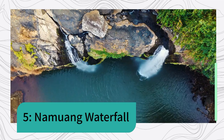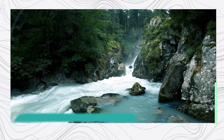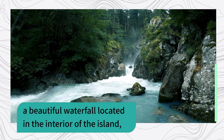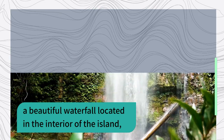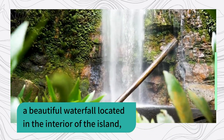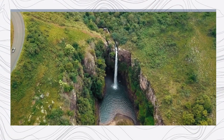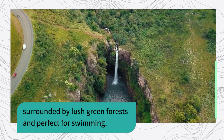5. Na Muang Waterfall — a beautiful waterfall located in the interior of the island, surrounded by lush green forests and perfect for swimming.